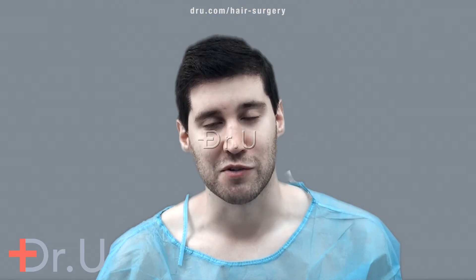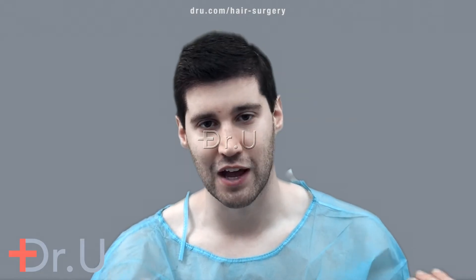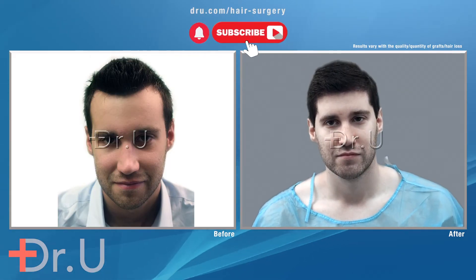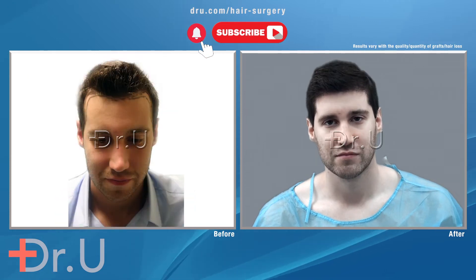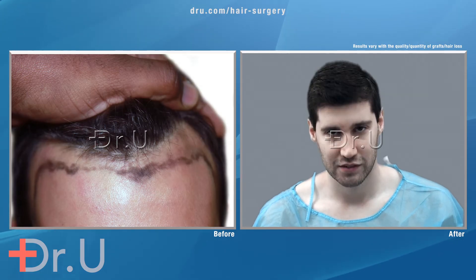I was actually born with a slightly uneven hairline, so I wanted a normal, natural straight hairline. We went about trying to achieve that by bringing the hairline lower. The forehead, of course, became smaller as a result, and then we also brought forward the temple points.